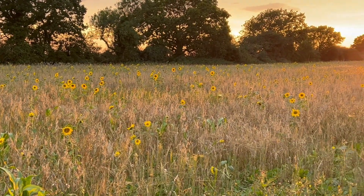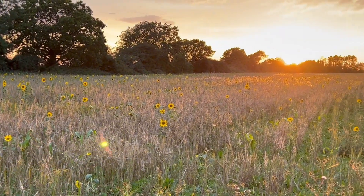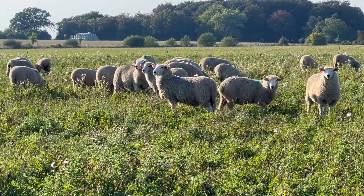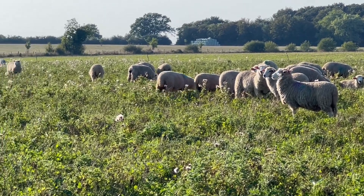Welcome back to Shimpling Park Farm. When we left you last time we'd had a wet but successful-ish harvest, and on a farm we're thrown straight into the new growing year in the autumn.